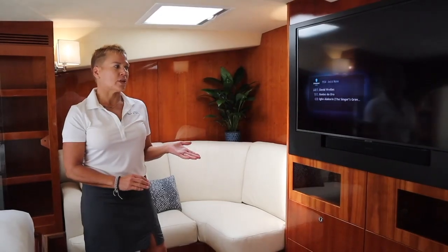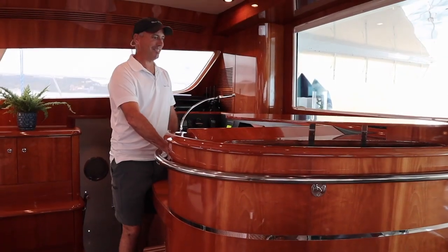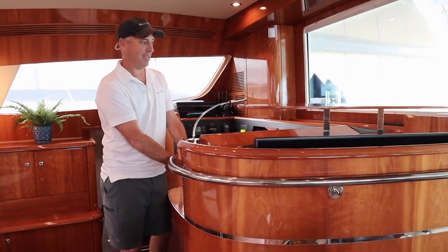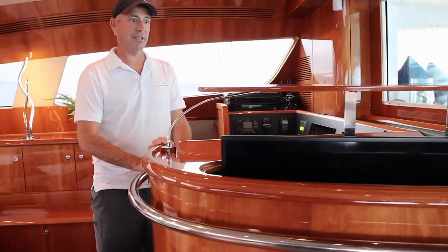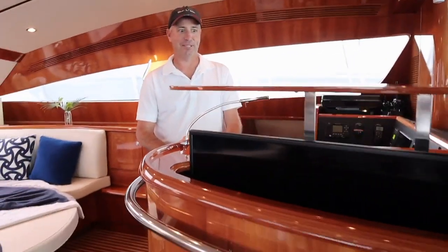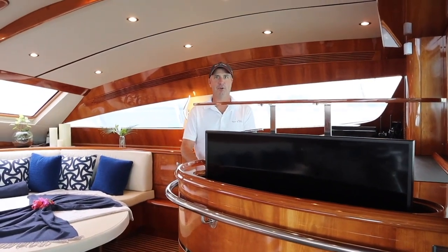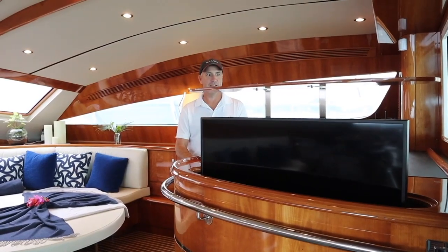We also have music on board that you can stream through the entire boat as you wish. We've got a TV with DirectTV, a Plex server with over 500 movies, and Apple TV so you can watch Netflix as well — it's a great system. On board we've got 4G and satellite internet so you can have internet wherever you go.